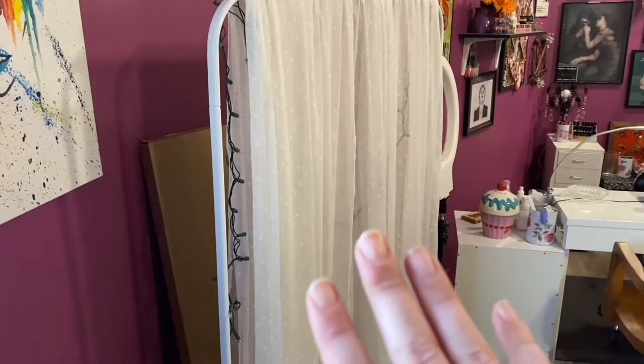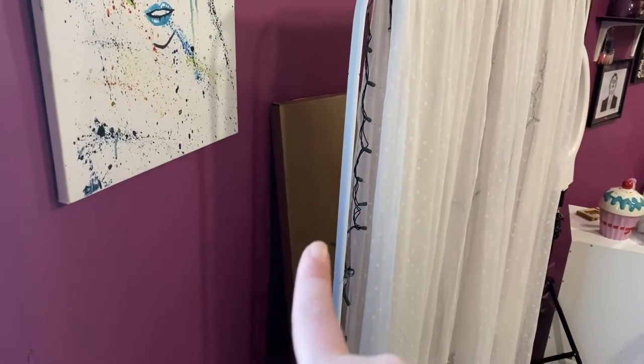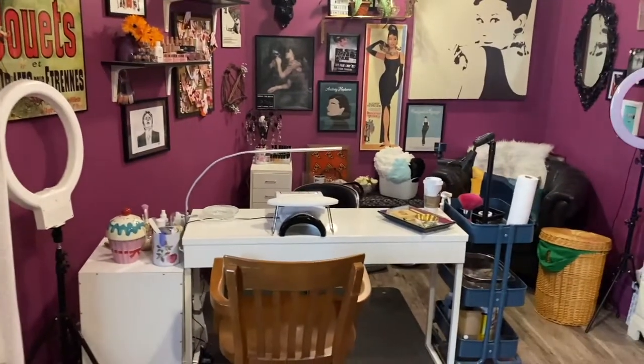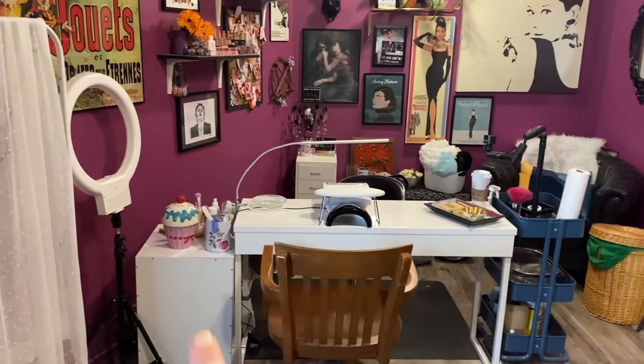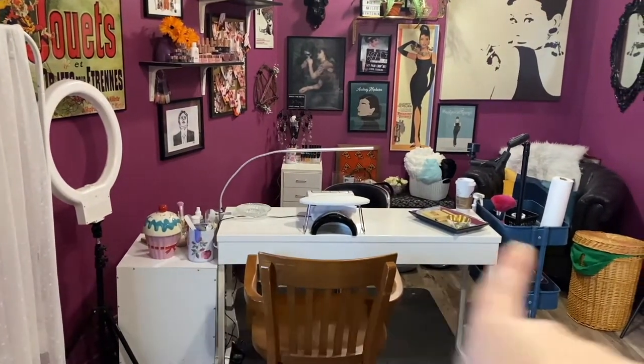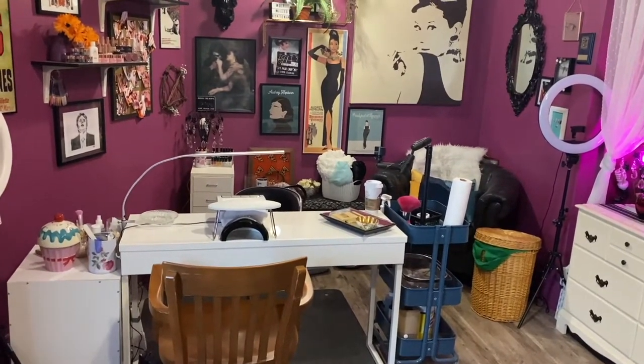We've got the sink, the workstation storage — it's still just hiding things behind it, but it is going to be going downstairs in my new filming area. It's hiding a shelf, some lights, and some stuff behind it. I did end up keeping my desk this way, but I put the ALEX drawers over here so I can store things and people can't really see them. I've got my little cart here which I can just scoot about as I need to.